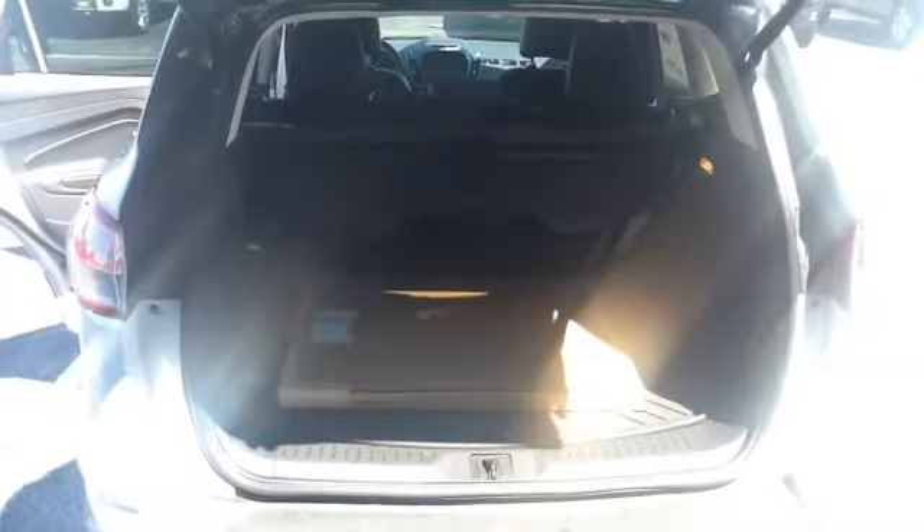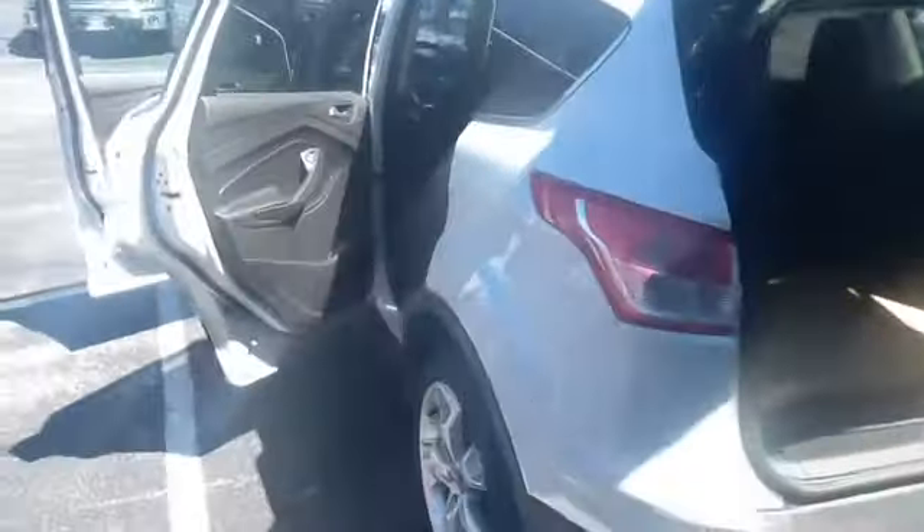It has the automatic lift gate where if you slide your foot under the rear of the vehicle, the lift gate automatically comes up.